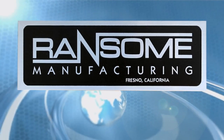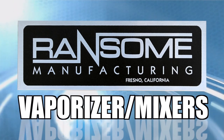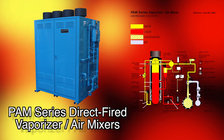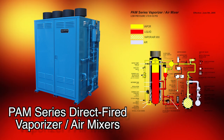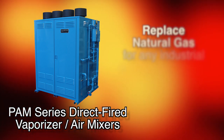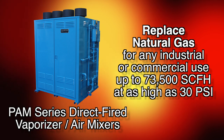Ransom Manufacturing offers a complete line of mixers and vaporizer mixers for your specific application. The PAM series direct-fired vaporizer air mixers provide an economical, dependable source of propane air mixture to replace natural gas for any industrial or commercial use up to 73,500 SCFH at as high as 30 psi.